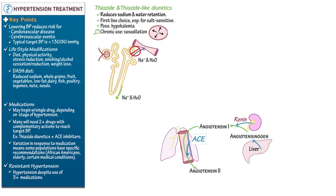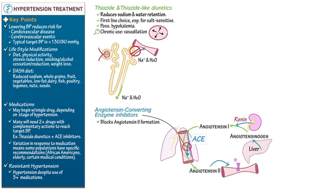Angiotensin-converting enzyme, as its name suggests, converts angiotensin 1 to angiotensin 2. Angiotensin 2 binds with arterial receptors and induces vasoconstriction. ACE inhibitors prohibit the formation of angiotensin 2 by blocking the actions of angiotensin-converting enzyme. These are first-line drugs and can cause hyperkalemia.